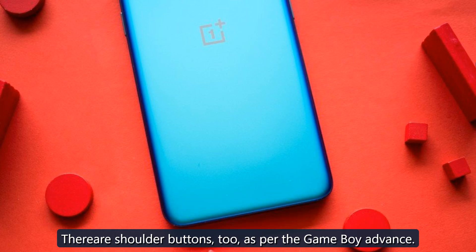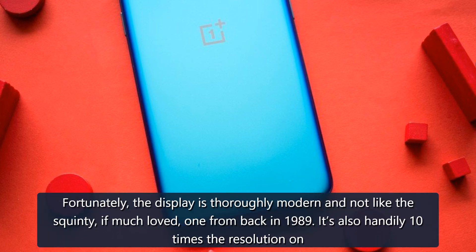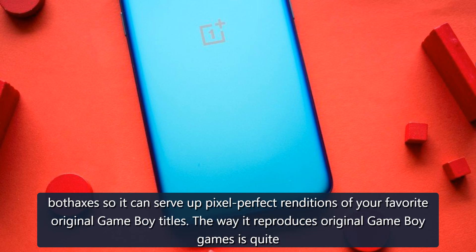Fortunately, the display is thoroughly modern and not like the squinty, if much-loved, one from back in 1989. It's also handily 10 times the resolution on both axes, and it can serve up pixel-perfect renditions of your favorite original Game Boy titles.